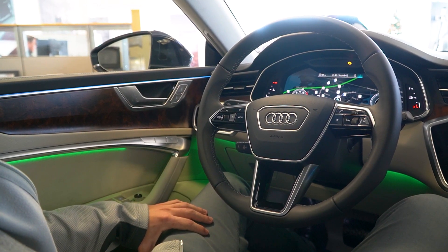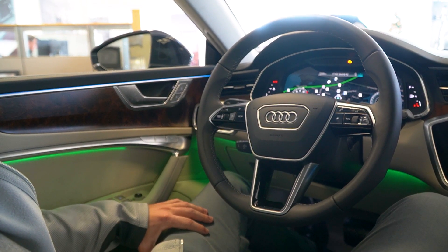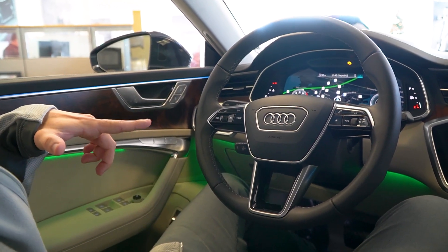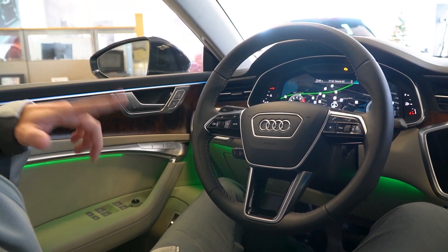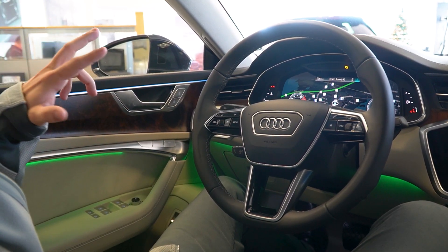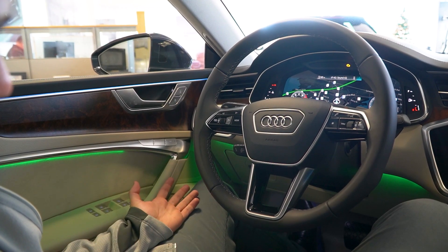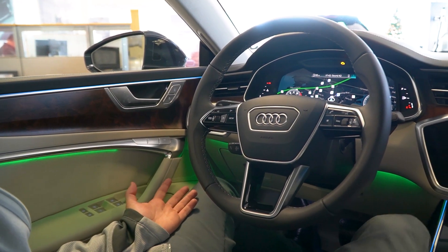This is Cameron over at Audi Volkswagen Fall River showing you the inside of the 2023 Audi A7. Don't worry about the check engine light — that's just because the vehicle is not on. We are in the showroom and can't run the vehicle due to emissions. You'll also notice a nice ambient lighting package that this A7 offers.